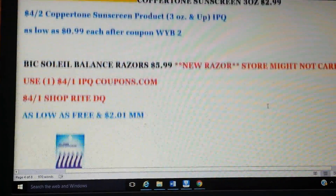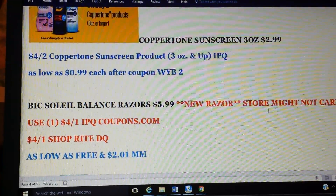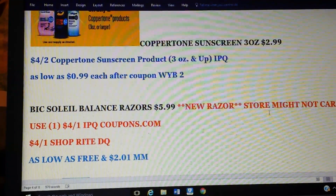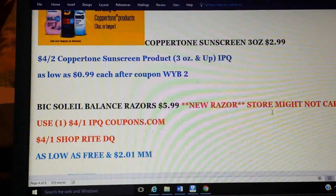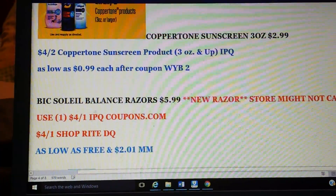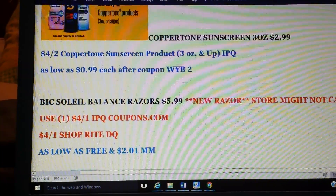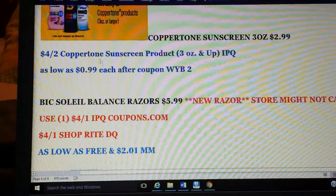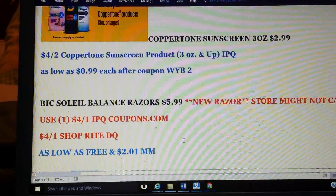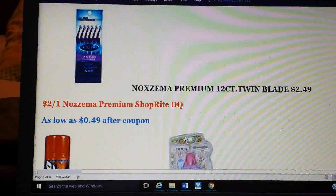Then there's a new razor, the Bic Soleil Balance. My store doesn't carry it and I don't see any stores close to me carrying it, but if you have it, it looks like it's on sale for $5.99. There's a $4 printable specifically for the Balance on coupons.com, and there is a $4 ShopRite digital coupon specifically for the Bic Soleil Balance as well. That would make it free and a $2.01 money maker. Comment below and let me know if you do get that razor.